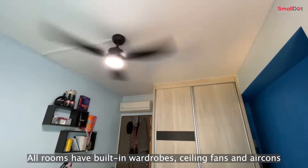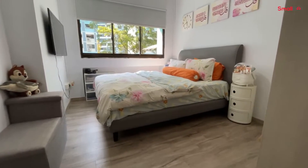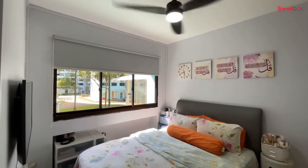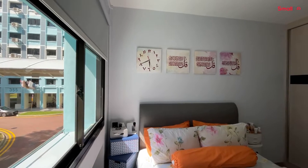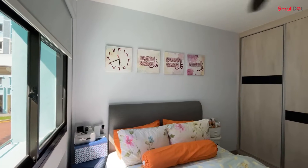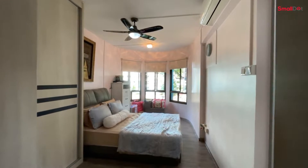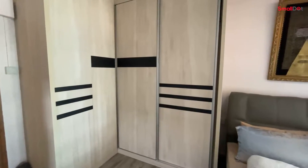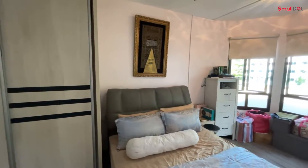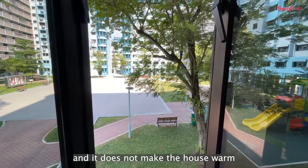All rooms have built-in wardrobes, ceiling fans, and aircon. There is just enough sunlight in the day and it does not make the house warm.